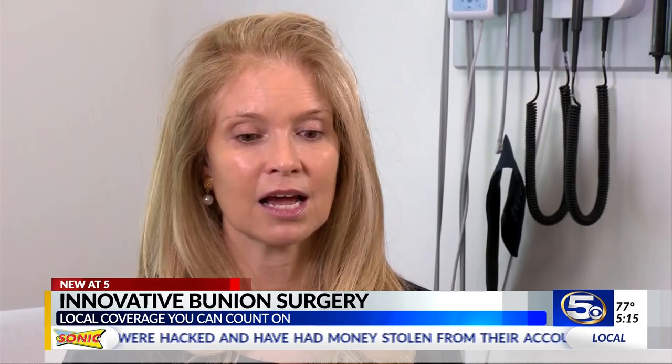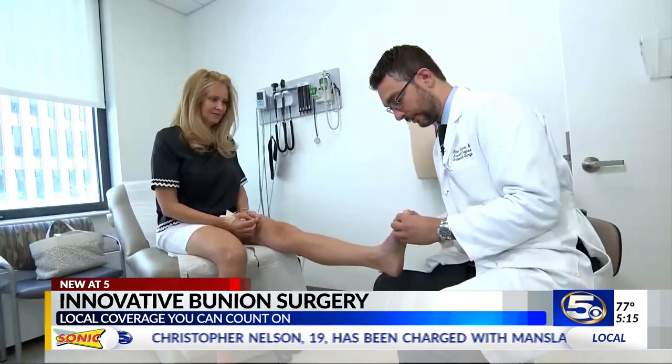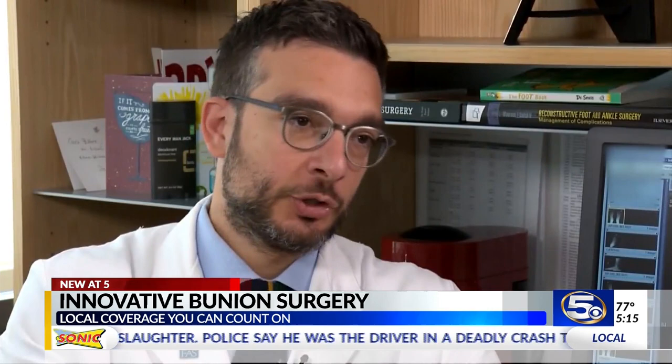When she realized she needed to get it done, she Googled "new bunion surgery?" and up came an article. Orthopedic surgeon Ettore Vulcano at Mount Sinai West is the first in the U.S. to perform this procedure. He says the new minimally invasive surgery takes less time and is far less painful.